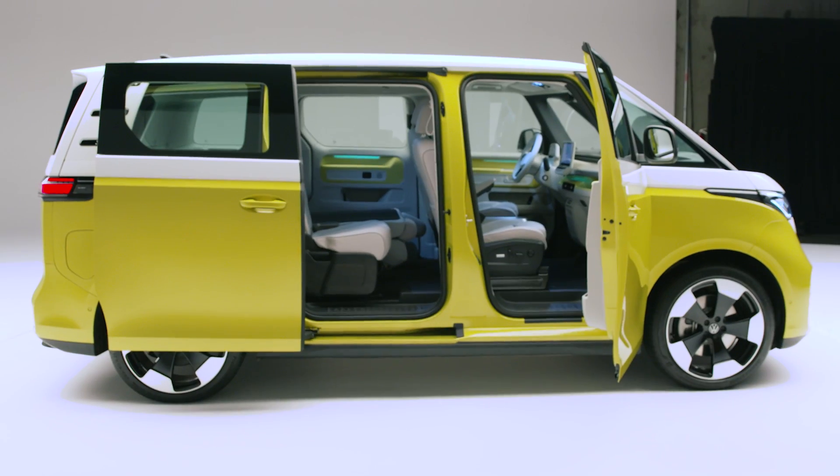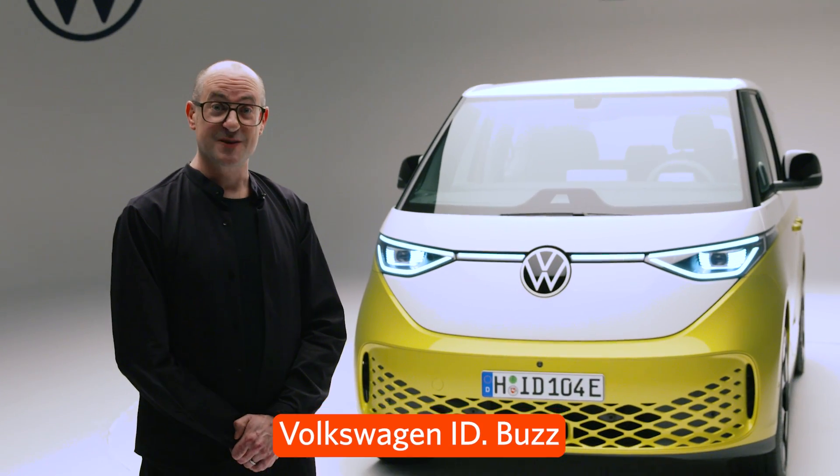Do you remember those cool hippie vans from the 1970s? It's been reincarnated by Volkswagen, and this time it's electric. Why don't we go see what all the buzz is about?